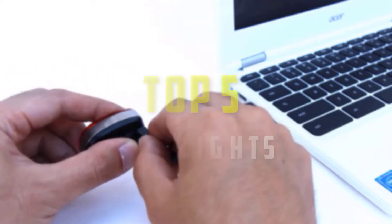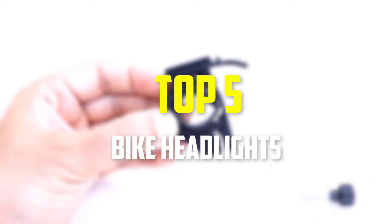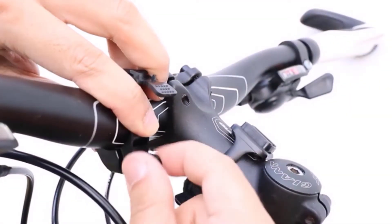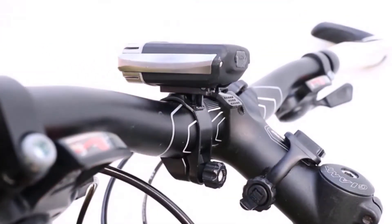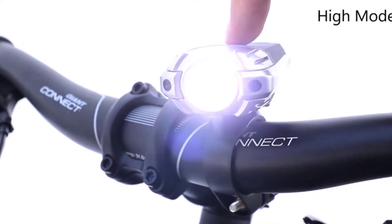Hey guys, in this video we're gonna be checking out the top five best bike headlights that are available on the market for their true quality. I made this list based on my personal opinion and hours of research, and have listed them based on popularity, quality, price, durability, user opinions and more.